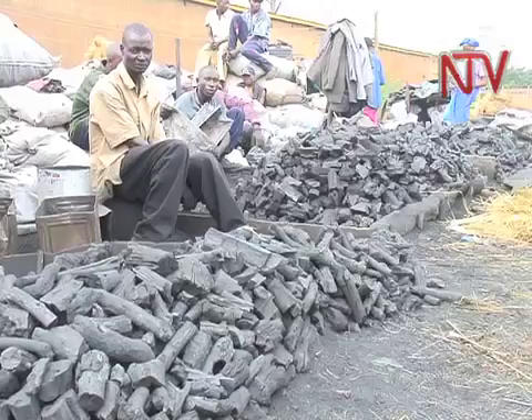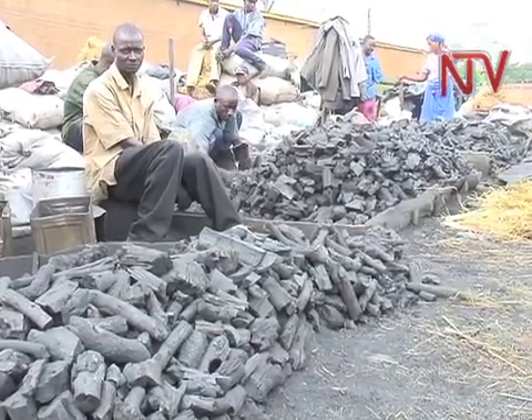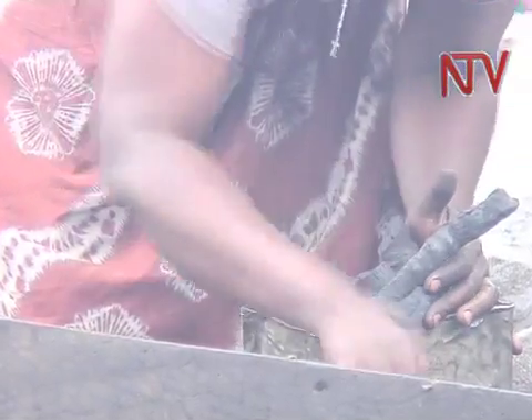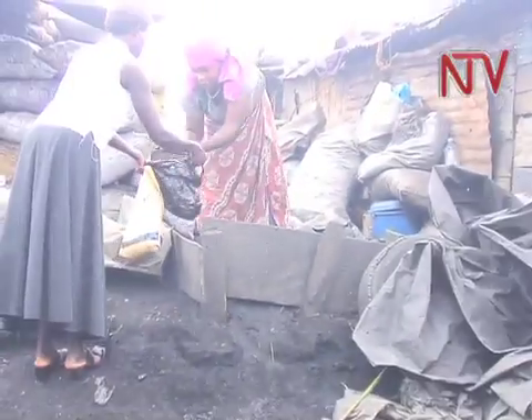Virtually all rural homes in Uganda depend entirely on wood fuel for their cooking needs. In most urban areas, the use of charcoal for cooking is the standard, although there are homes where the two are interchanged.